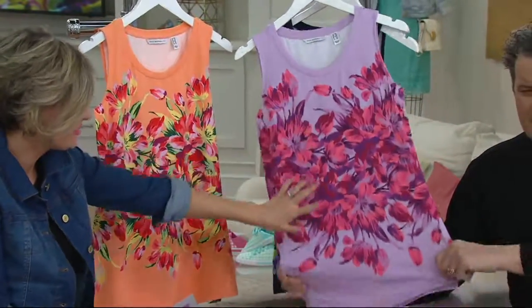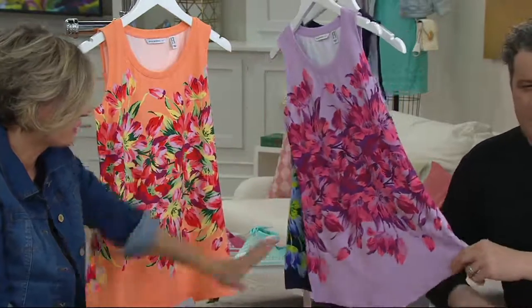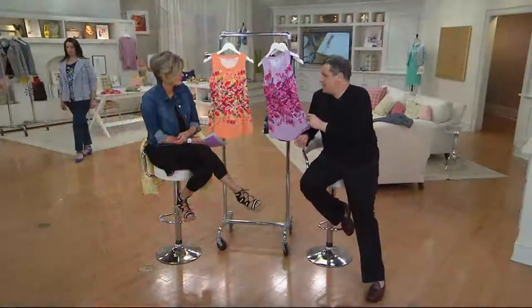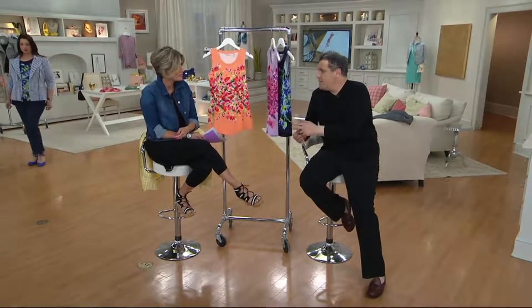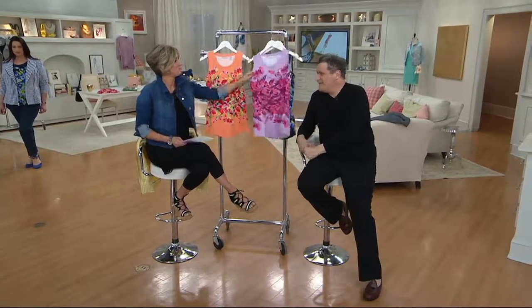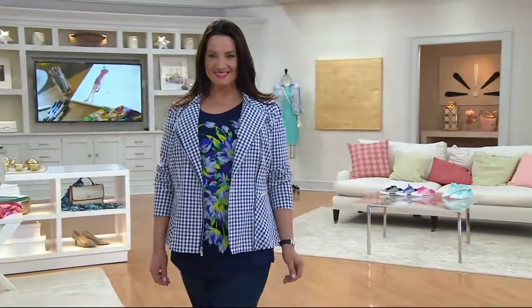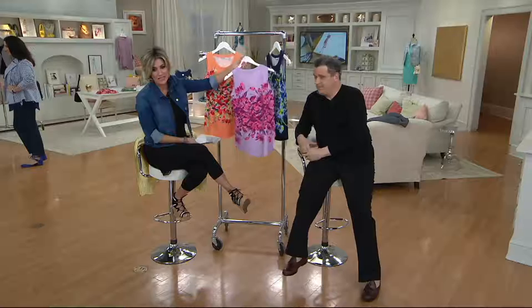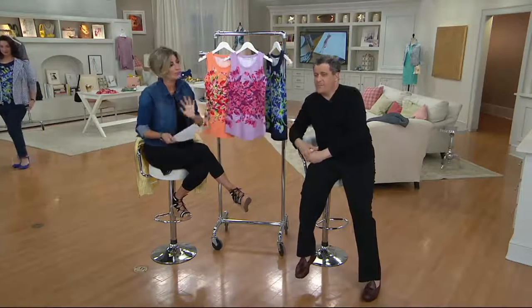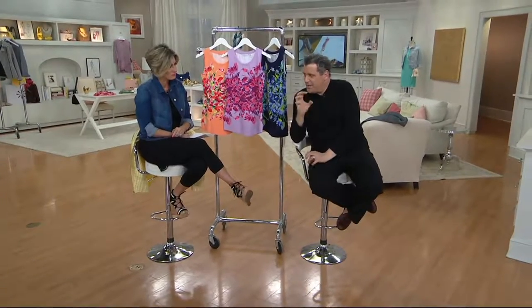Dark Navy's last call. It feels amazing. This also plays very fall — if styled the right way, it could do fall like nobody's business. The print is on the back as well, so if you're wearing it as a top and a shell — not a layering piece — when you leave the room, you exit with tulips. If you're wondering, am I a print girl, am I a tulip girl — get it home and try it. Dark Navy sold out.